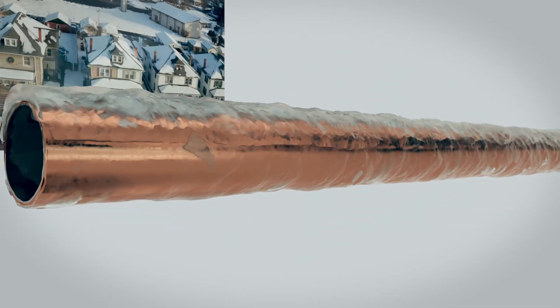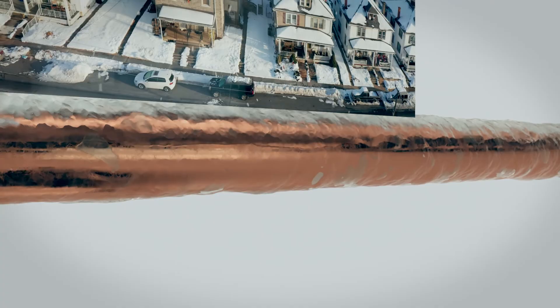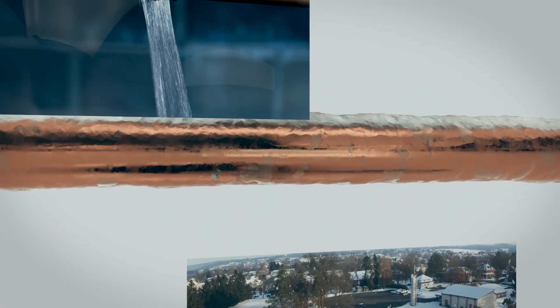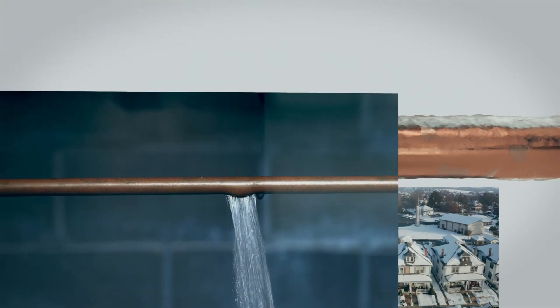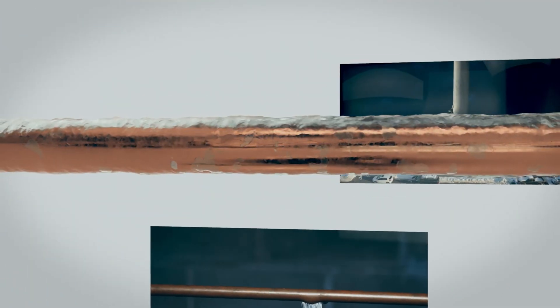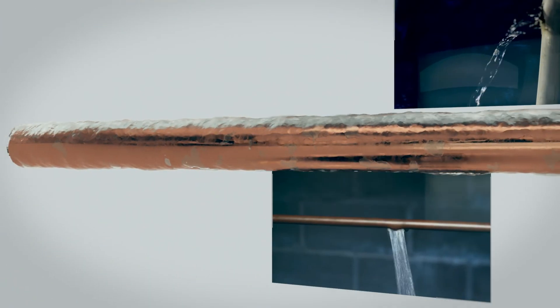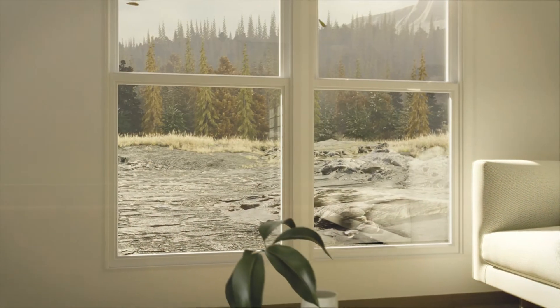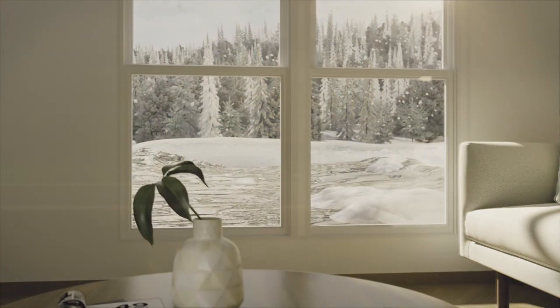Frozen pipes are a costly catastrophe — the impact on lives, the impact on business. Hot claims about beating the freeze and freeze-proof pipes may not be what they seem. Because while it's the weather outside that's the problem, it's the science inside that counts.